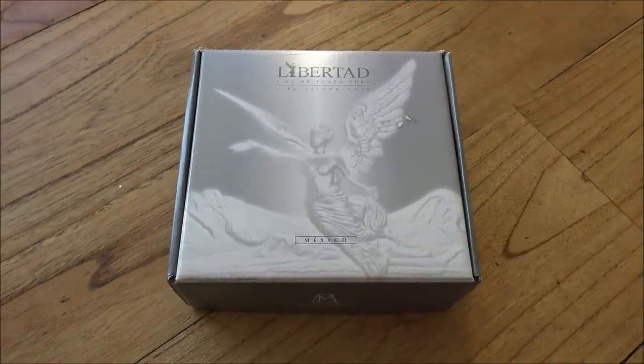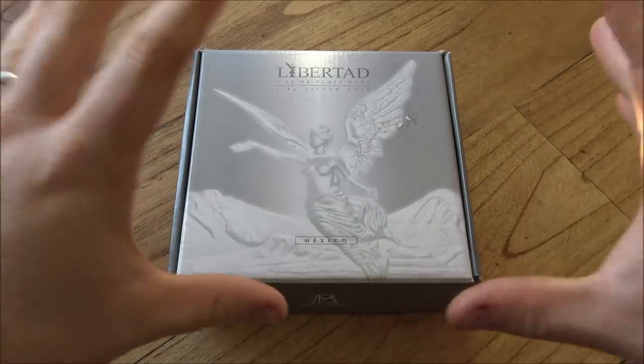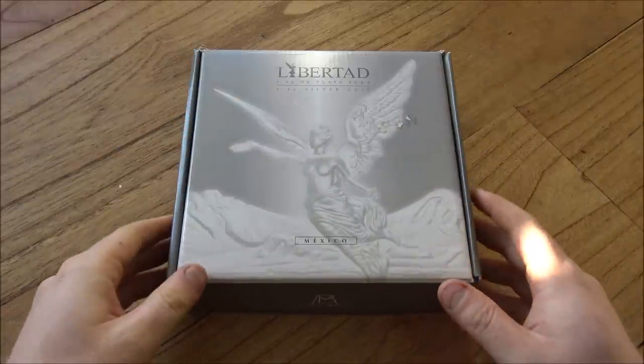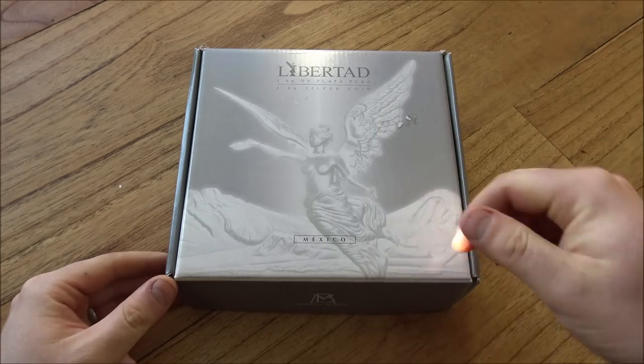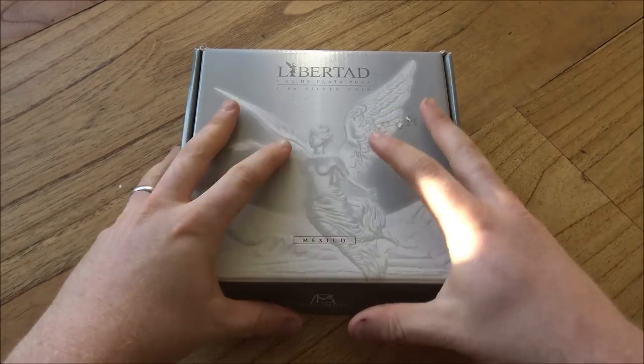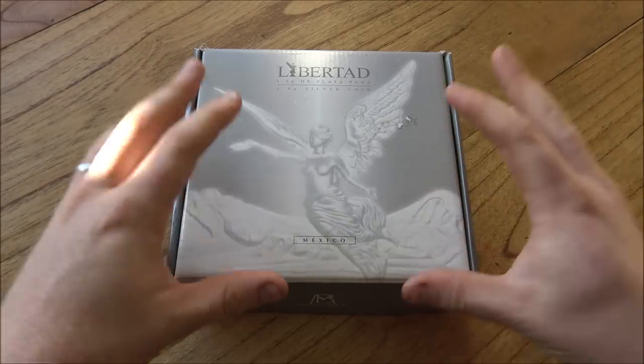Hello everybody, Backyard Bullion here. Now if ever you needed something very large, very shiny and very pretty to distract you from a very eventful week, then you need look no further because we have here today a one kilo silver-proof Libertad, courtesy of James D over on the Silver Forum, so a big thank you. Give him a shout out down in the comment section for allowing me to film with his precious one kilo silver Libertad.